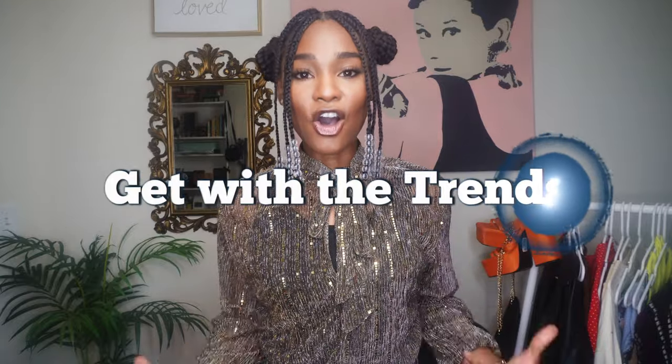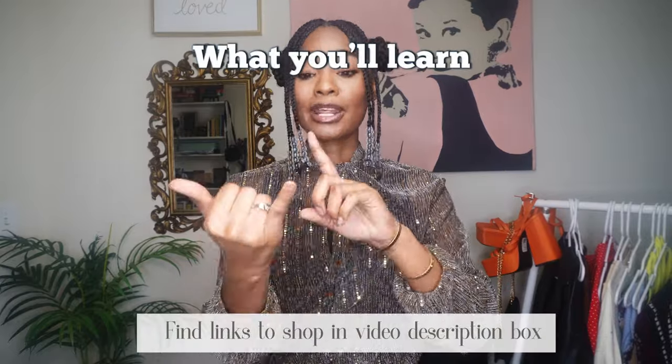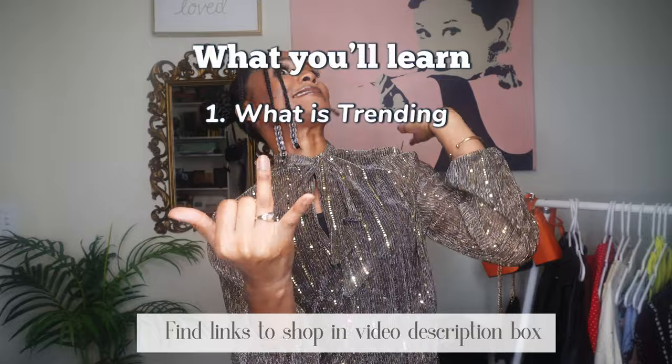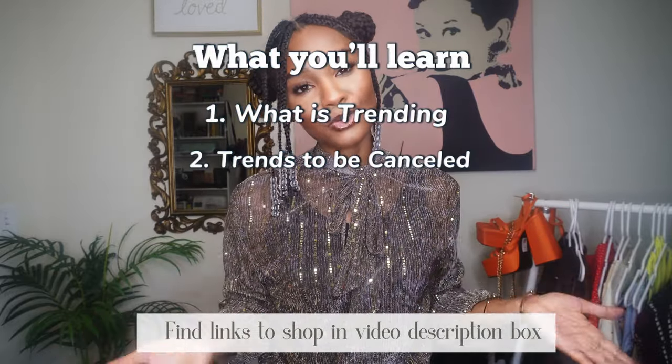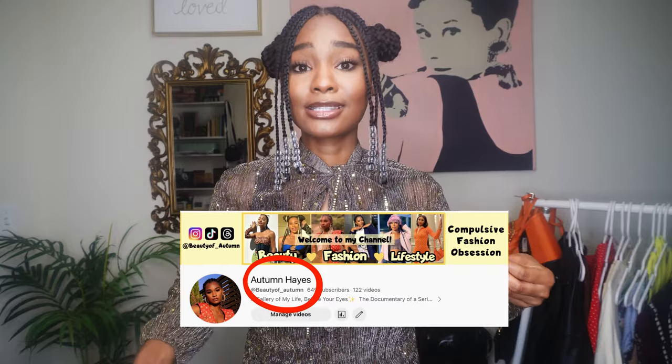Hello fashionistas and welcome to my YouTube channel. My name is Autumn Hayes and today I'm going to be going over all of the trending fashion this autumn season and going into the winter season as well. I'm going to be showing you what is trending, what I think should not be trending, and if you stay to the very end you'll see my personal prediction. I am an autumn fashion girlie for obvious reasons, so without further ado let's get into this video.